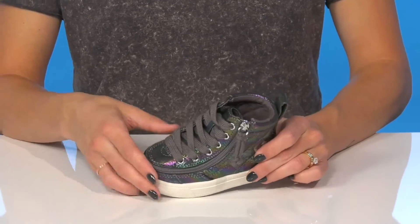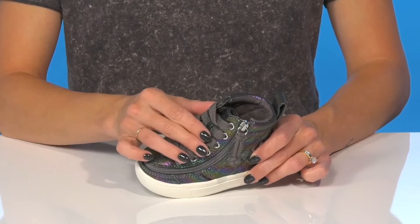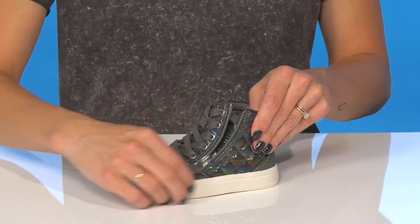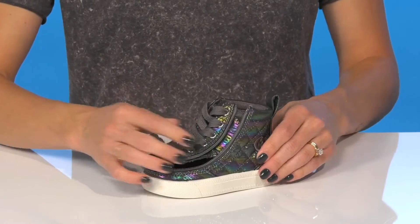My favorite feature has to be both of these closures. They offer a lace-up closure so they can get that secure and adjustable fit, but the zipper closure actually opens all the way up, giving them easy access for on and off.